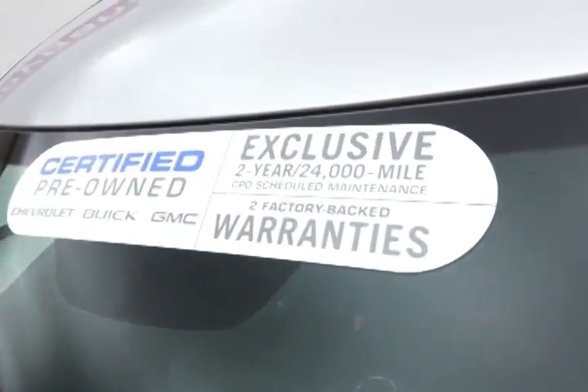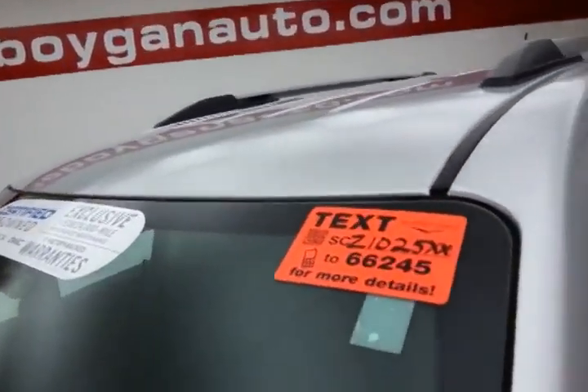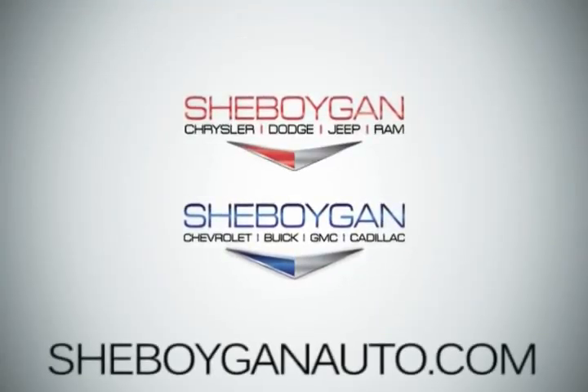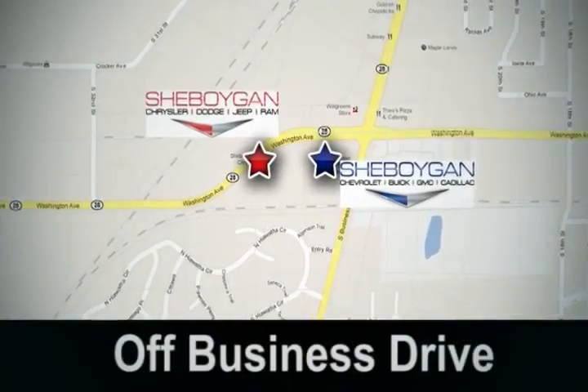Don't forget about that GM certification protecting your investment. For more, please go to SheboyganAuto.com or text SCZ1025XX to 66245. Come see us today at Sheboygan Auto — eight brands in one location, off Business Drive in Sheboygan, Wisconsin.